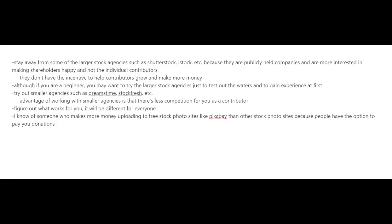Then you could try out smaller agencies such as Dreamstime, Stock Fresh, etc. The advantage of working with smaller agencies is that there's less competition for you as a contributor. But everybody is different, so you have to figure out what works for you. Interestingly, I know of somebody who makes more money uploading to free stock photo sites like Pixabay than other stock photo sites, because people have the option to donate to you when they download your photos for free.